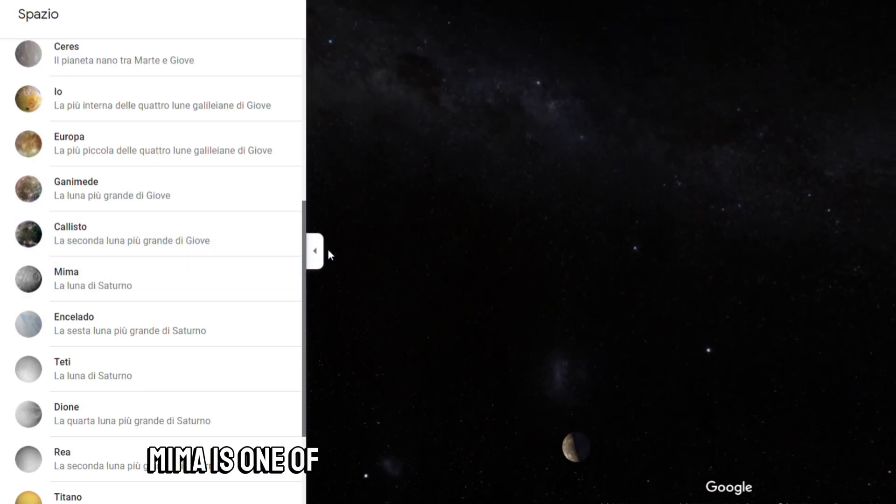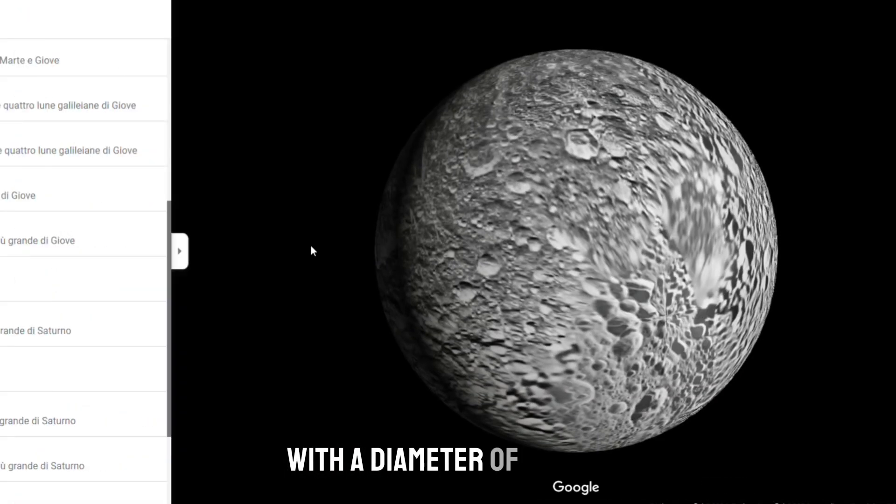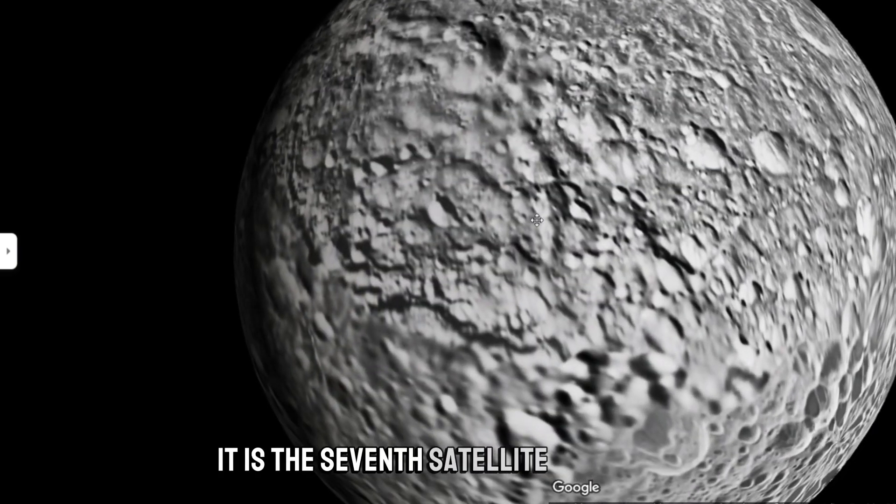Mimas is one of Saturn's main natural satellites, with a diameter of 396 kilometers. It is the seventh satellite of Saturn.